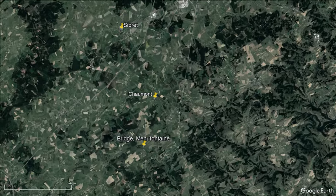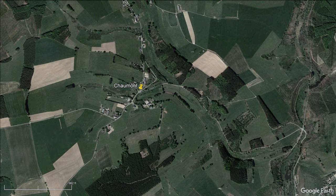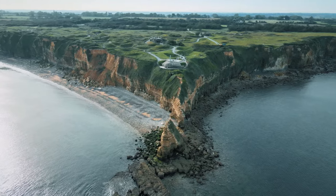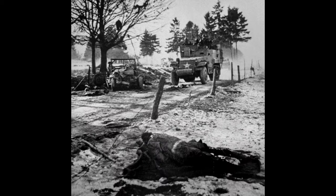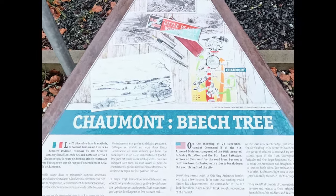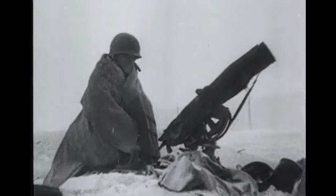It was a soggy December morning in 2022 as I conducted my battle walk near the quaint village of Chaumont, Belgium. Having visited thousands of war monuments, from the haunted fields of Gettysburg to the storm-battered cliffs of Pont du Hoc and the blood-soaked earth of Hill 112, none have whispered to me quite like the beech tree of Chaumont. This isn't just any tree. It marks the start of what proved to be the near annihilation of Combat Command B of the 4th Armored Division during its attack toward Bastogne. It is a silent witness to the chaos and courage of a story that digs its roots deep into the frozen soil of history and the human spirit. This is Battle of the Bulge, Episode 15: The Beech Tree.